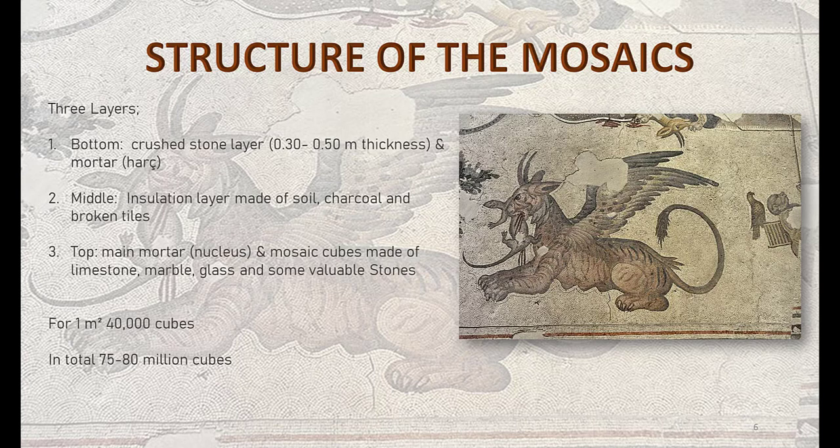On the top layer, which is the main mosaic layer, there are colorful cubes made of limestone, marble, glass, and volcanic stones. In total, around 75 million cubes were used.